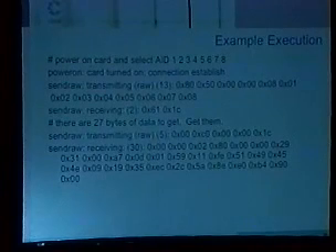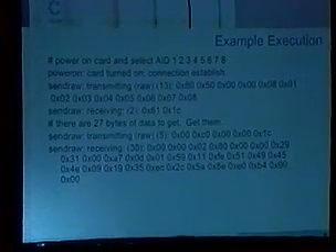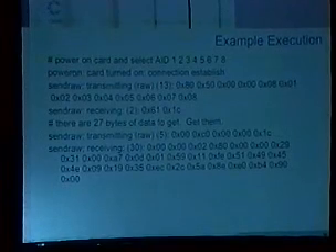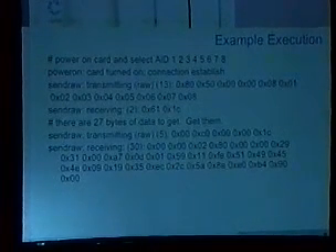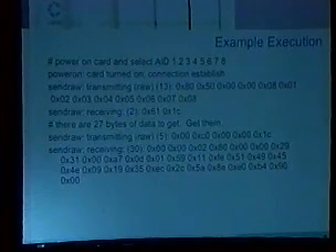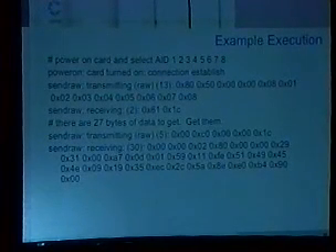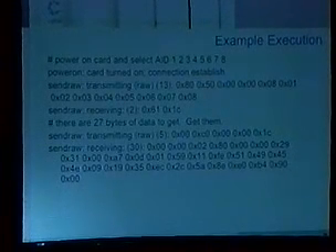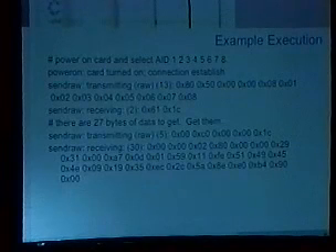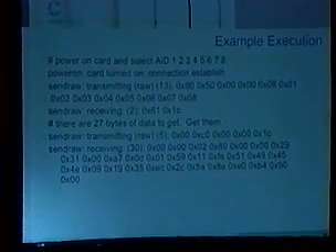Basically, the first APDU: the card's powered on and I want to select AID 1-2-3-4-5-6-7-8. This is a Global Platform card, so I'm specifying 0x80 for the class — basically non-encrypted — 0x50 which is select, and I'm passing 8 bytes: 1-2-3-4-5-6-7-8. The card replies back with 0x611C — 0x61 means I have some data for you, and I have 0x1C of it, so why don't you ask for it? The next APDU is me saying okay, here's 0x00-0x00 which is an ISO class, 0xC0 which is give me something, and then 0x1C — give me 27 bytes of this stuff. The card replies back with 27 bytes, and you'll see 0x9000 which in Global Platform means everything's okay — that's exit code zero.